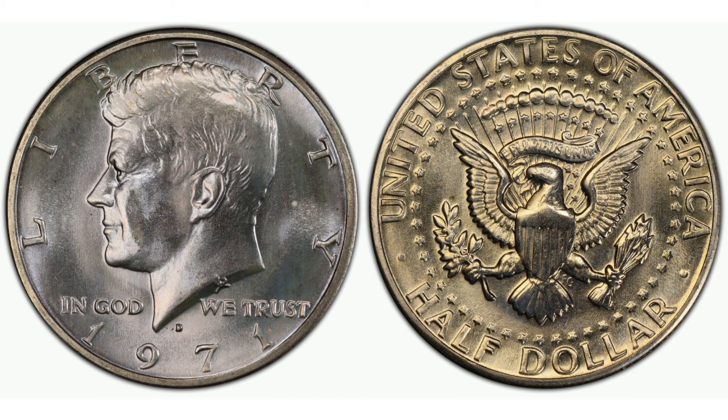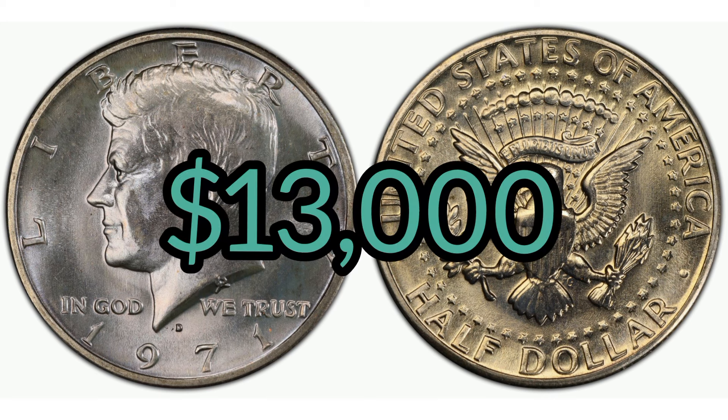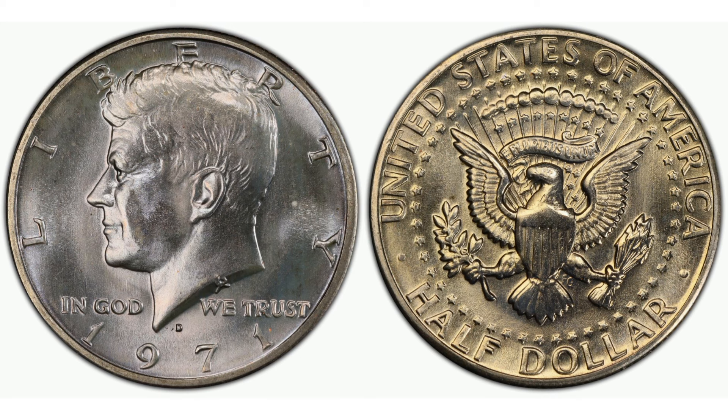1971 D 50 cent. Regular strike. Edge: 150 reeds. Diameter: 30.61 millimetres. Weight: 11.30 grams. Mintage: 302,097,424. Mint: Denver. Metal: 75% copper, 25% nickel over a pure copper centre. Highest auction recorded sale: $13,000. Mint state 61 — $420 in a 2018 eBay auction.